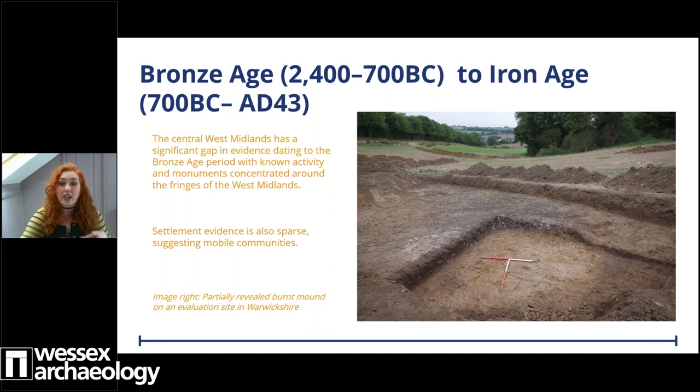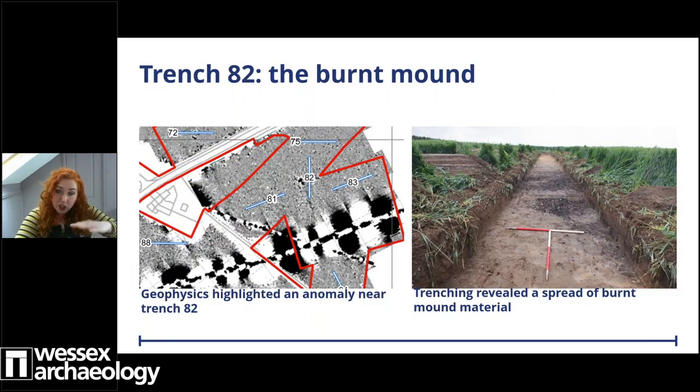Burnt mounds are common features in the Midlands and they're usually discovered in proximity to watercourses. They're made up from a deliberate accumulation of burnt heat-affected stones, ash and charcoal, and they usually have a kidney bean or circular shape. They can range in size from about half a metre high and 10 metres wide, up to a whopping 3 metres high and 35 metres in diameter. At Riverleam, on the downward slope of a gentle hill, a burnt mound was identified through geophysics and confirmed through excavations as it was partially revealed in trench 82, though a nearby badger set prevented additional excavation.